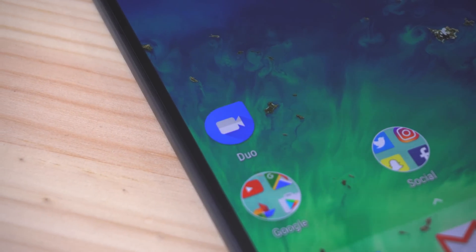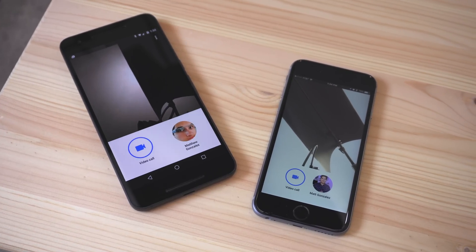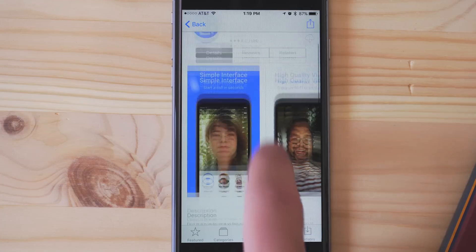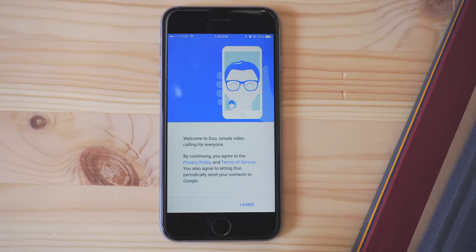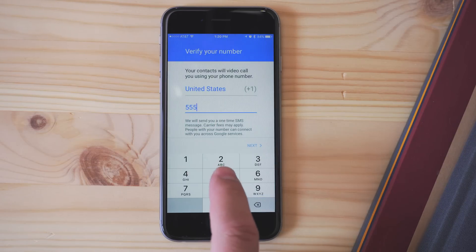The biggest differentiator is that it's cross-platform, so someone with Android can talk with someone on iOS and vice versa. The setup is easy — it's available in the Play Store and the App Store for free, and after downloading, you agree to all the permissions for using the camera and mic and such, and then you enter the phone number you want to place calls with, and that's it.